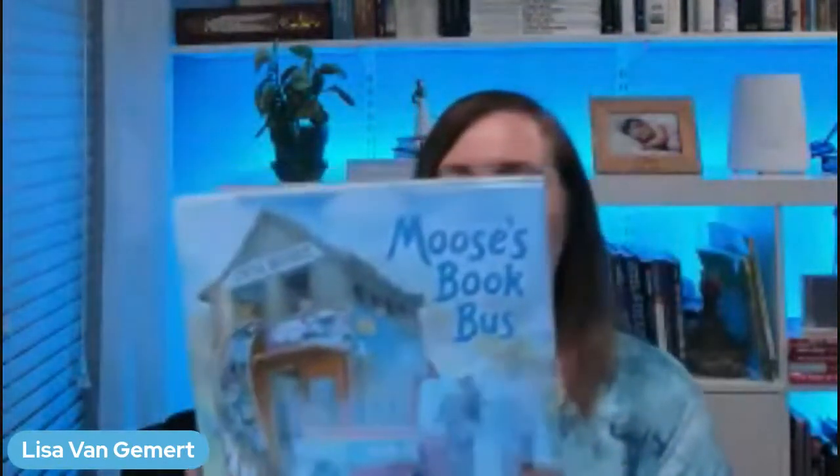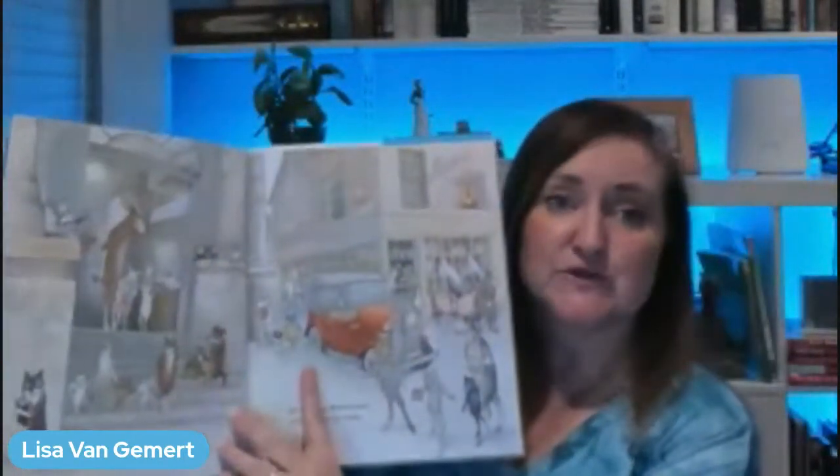The next book I recommend is totally different. This book is called Moose's Book Bus and it's written and illustrated by Inga Moore. It's a sweet story about a moose who always reads to his family at night, but he runs out of books. So he goes around and tries to borrow books from friends. Let me show you some of these delightful illustrations of anthropomorphized animals. It's not just the moose — all of the animals in this little animal community are also anthropomorphized and they all walk around on two legs. Their best quality is they love to read.